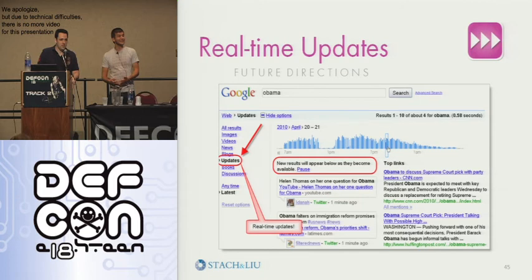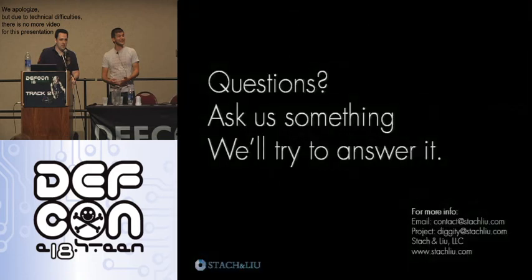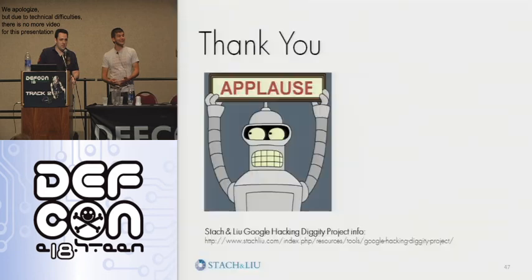I will be available for questions after the talk. I hope you appreciate what we shared today. Thank you.